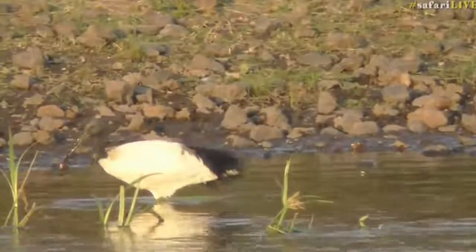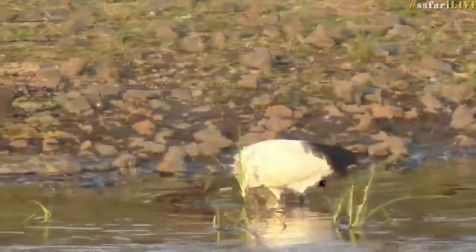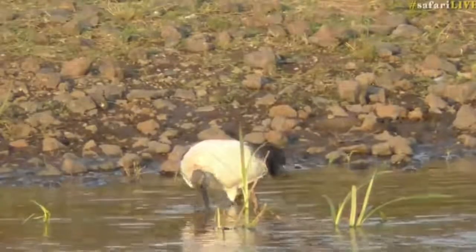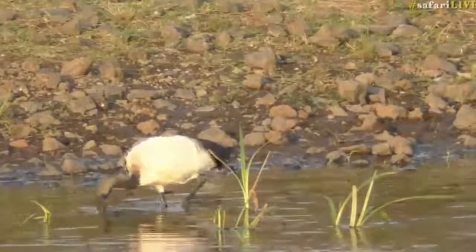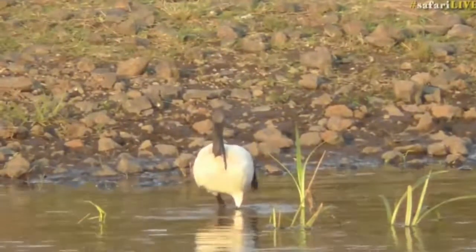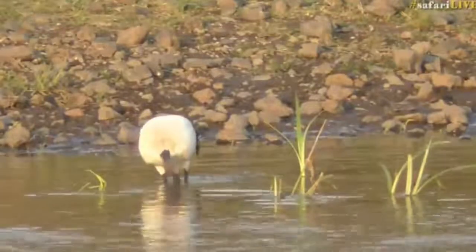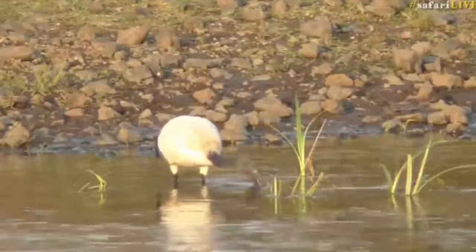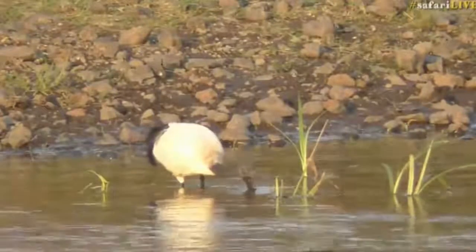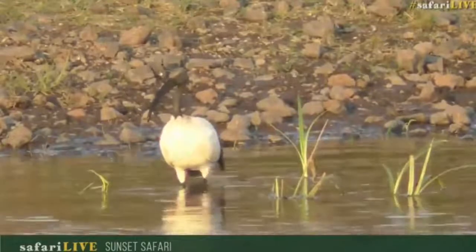The hadeda is a gray bird with a purple iridescence on its feathers. The sacred ibis has a black head and a white body with a big fluffy tail, as you can see there. Isn't this the most unbelievable thing? They occur in fairly large numbers. This is the first time I've seen a sacred ibis actually looking for invertebrates and insects in the mud on the side of a river — I've never seen one doing it before.